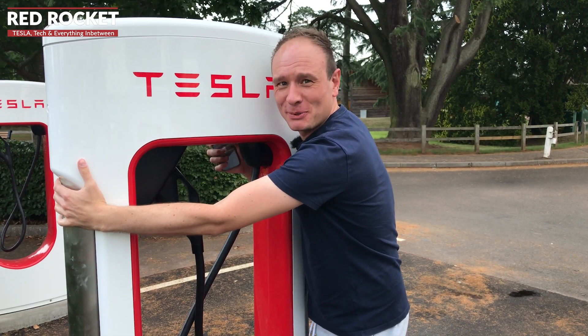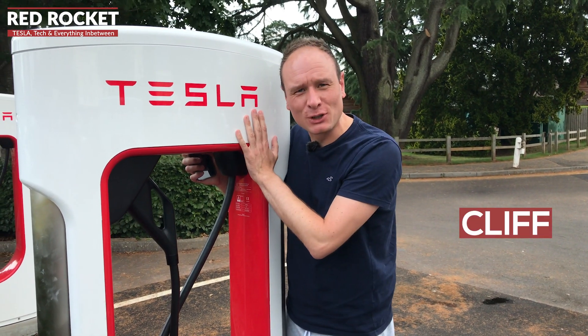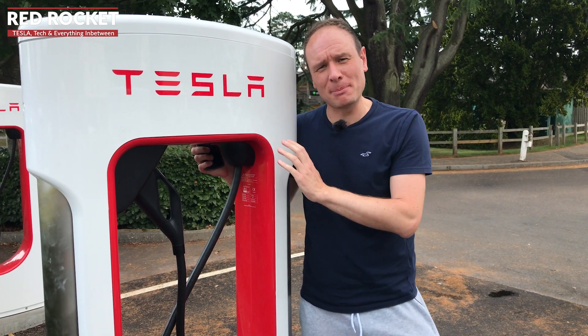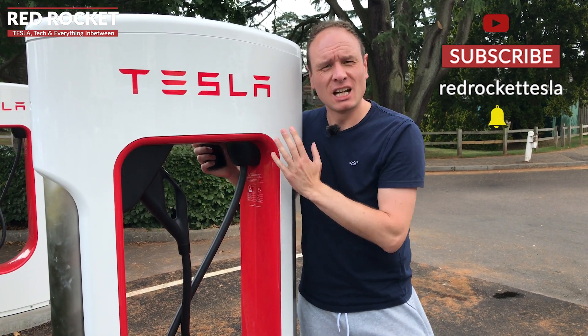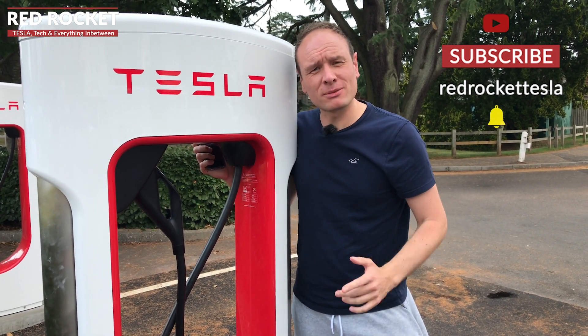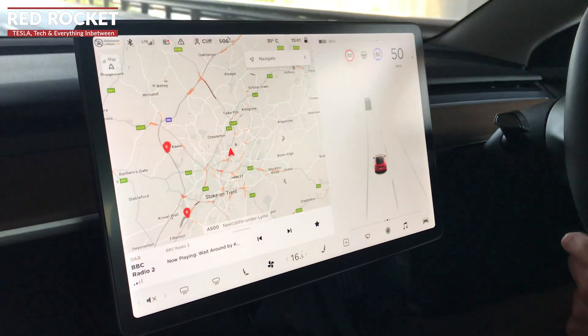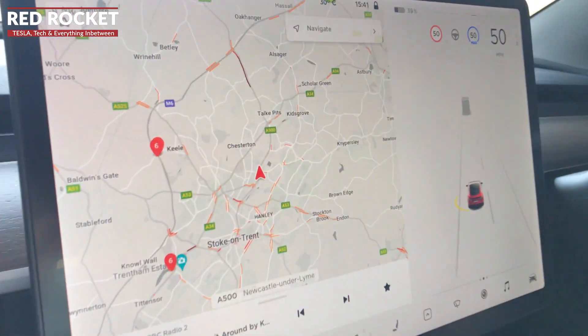Don't you just love Tesla Superchargers? Well, that's what we're going to be talking about this week — Tesla Superchargers. Not just any Tesla Superchargers; we're going to be talking about version 2 and version 3 Tesla Superchargers, and what's the difference. Stick with the video to find out. We're now approaching Keel Services southbound on the M6 to get our first charge at the version 2 Superchargers.